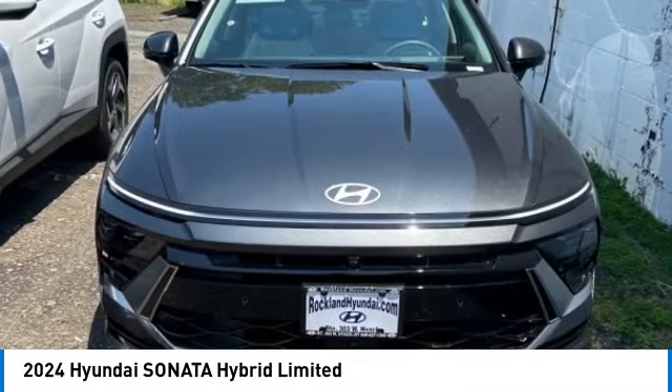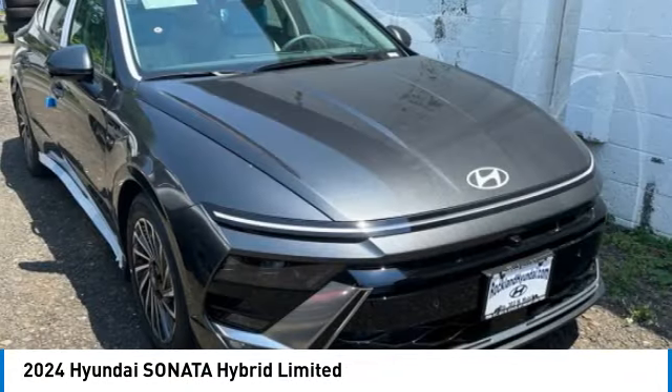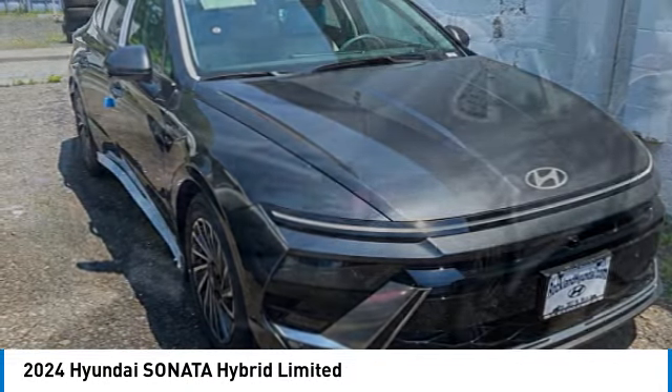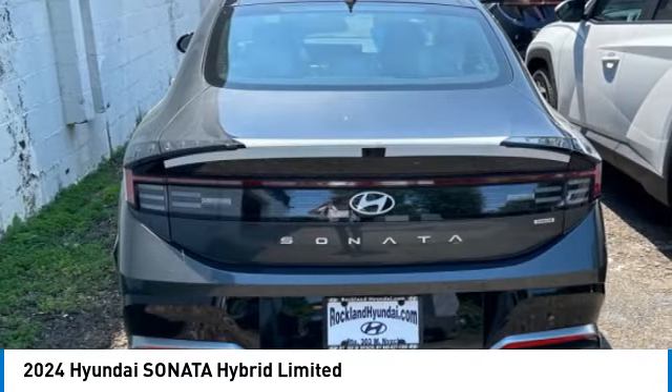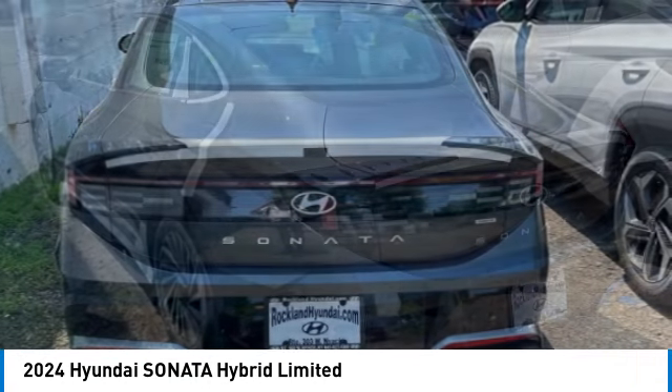We are pleased to show you the 2024 Sonata Hybrid. This all-new hybrid has all the style and premiums you expect in a Sonata, along with 37 city, 39 highway miles per gallon.